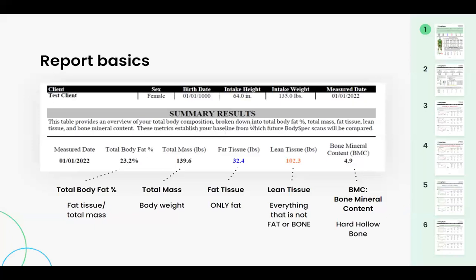Let's start under the summary results. Looking over to the far right where it says bone mineral content, this is the weight of your hard hollow bone — strictly the outer shell of the bone. Next to that, lean tissue is everything that is not fat tissue or hollow bone. So this includes muscle, blood, fluid, organs, skin, bone marrow, and undigested food. Everything that's not fat tissue or bone is encompassed in lean tissue on a DEXA scan. Fat tissue is strictly fat.